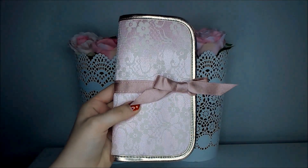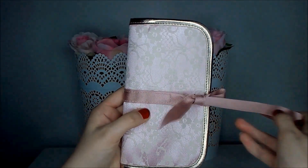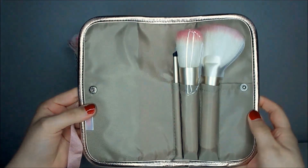The brush collection comes housed in this gorgeous pink lace brush holder. Sadly, this brush holder is only fit to house these three brushes as they are quite short and the lip brush is super skinny. But it is gorgeous nonetheless.